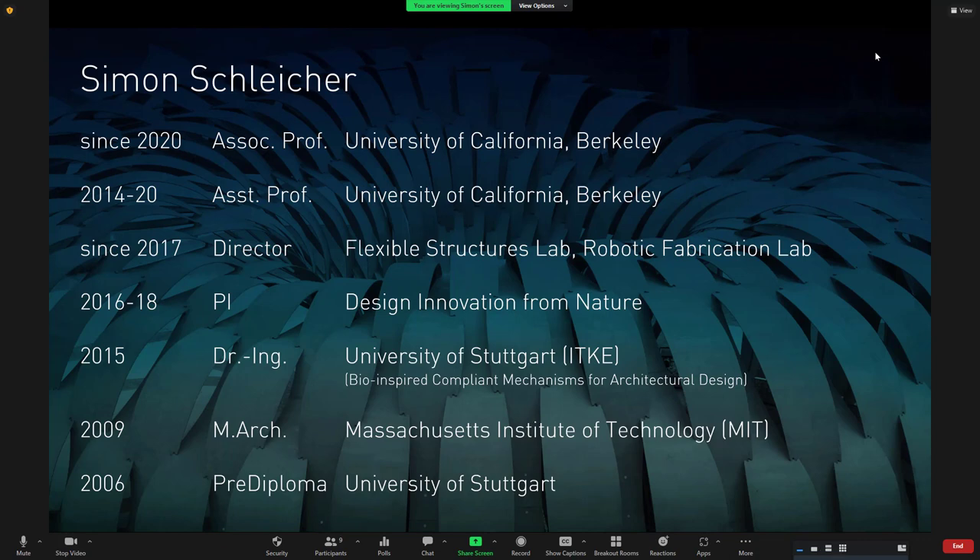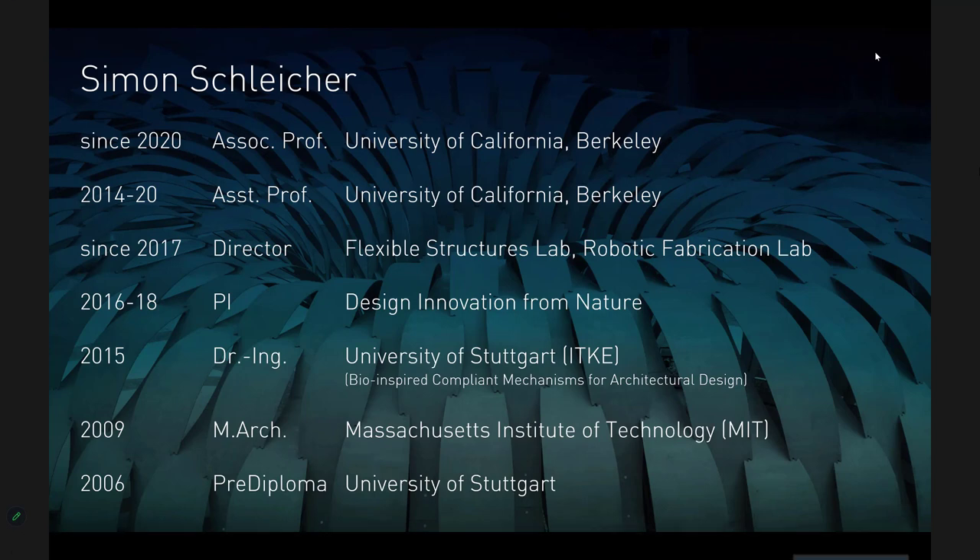I'm trained as an architect but was always interested to work within the interface between architecture and structural engineering, and then using this knowledge to reach over to other disciplines, primarily biology — getting inspiration from biology or putting research findings back into the biological research context. I did this over the course of my own education in Stuttgart, as well as MIT, and as a PhD student in Stuttgart at the ITKE. Now I do this here at Berkeley, where I lead two labs: a small one called Flexible Structures Lab, focused on soft materials as an underutilized but potentially interesting building material, and more recently a robotic fabrication lab focused on large-scale 3D printing.